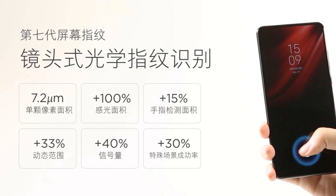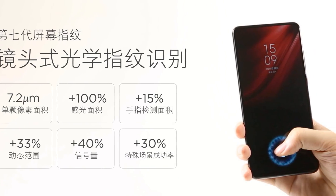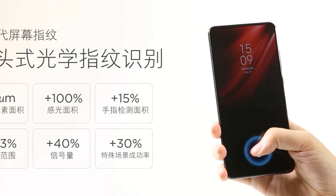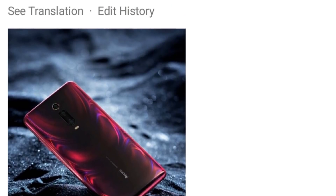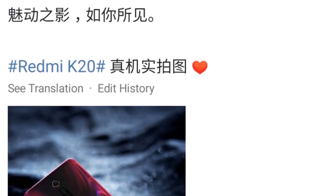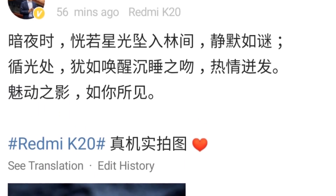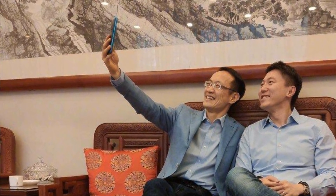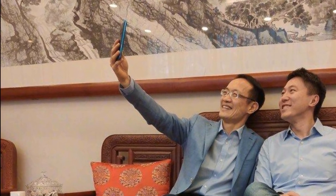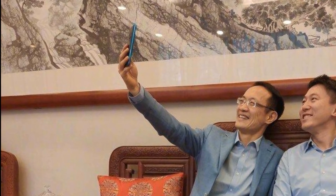A lot has been talked about the Redmi K20 of late. Let's take a quick look at everything we know about the Redmi flagship phone so far. Redmi K20 is set to launch in China on May 28. Xiaomi India has confirmed that the Redmi K20 will come to India soon. The Redmi K20 is expected to come in two variants: Redmi K20 and Redmi K20 Pro.